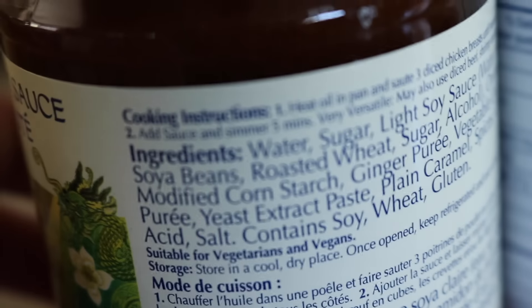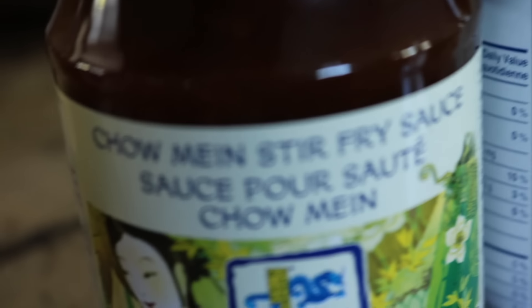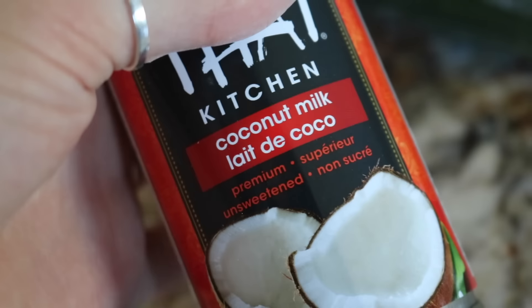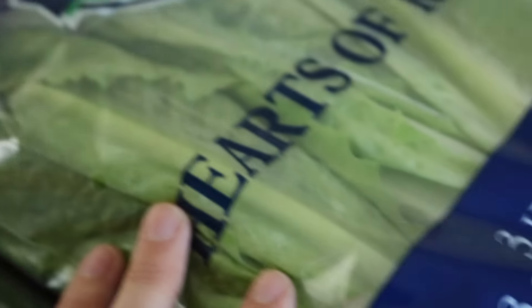This one also says vegan-suitable — it's a chow mein stir fry sauce I've never tried before but wanted to try out. Then I got some plum sauce for spring rolls and stuff because we were out, and I got a little can of coconut milk, tomato, cucumber, and romaine hearts.